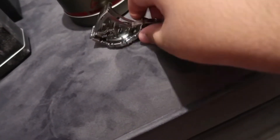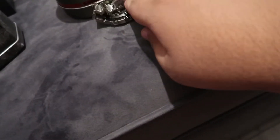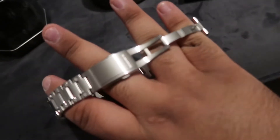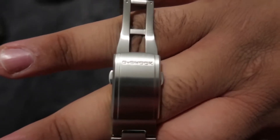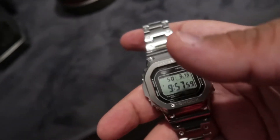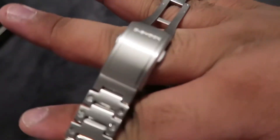Let's open it up for you guys — with one hand it's quite difficult, but as you can see it's much more loose now because I've opened it. That is the clasping mechanism. As you can see it's got the G-Shock logo on it.